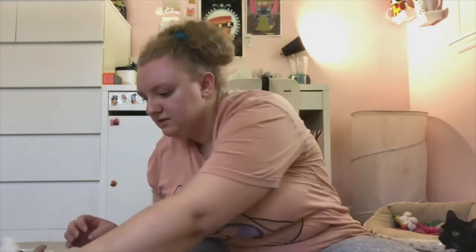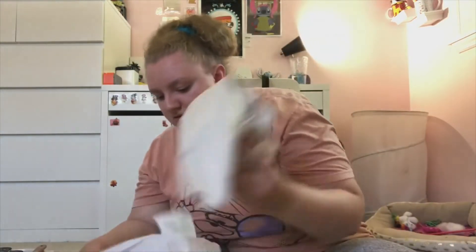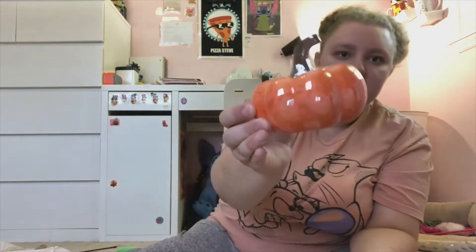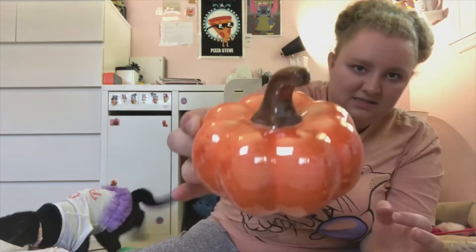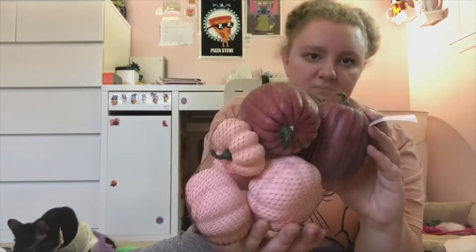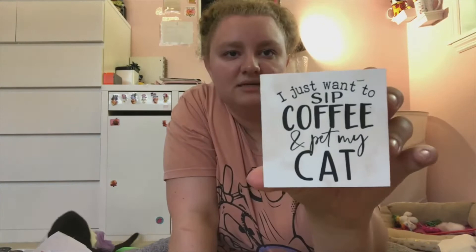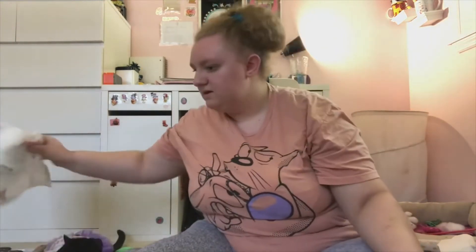At Hobby Lobby I got this little 'Hello Pumpkin' sign — it's all nice and glittery with a girly fall vibe. I got this beautiful little iridescent orange pumpkin, and some pink and burgundy pumpkins. I've got a big fuzzy pink pumpkin from last year and I'm going for a more feminine fall vibe. I also got this little sign that says 'I just want to sip coffee and pet my cat' — it was originally five dollars but was 50% off.